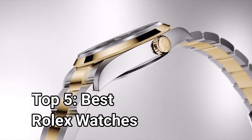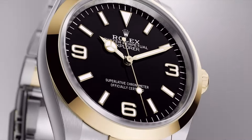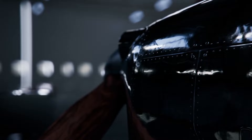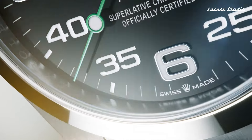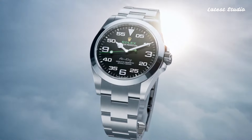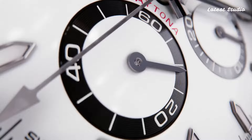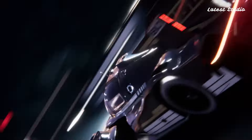Welcome to this esteemed platform dedicated to the latest watches. If you're on the quest for the finest new Rolex watches, meticulously curated based on specifications, you've landed in the right place. I've thoughtfully included all the relevant links in the video description below for your convenience. Now, without further ado, let's dive into the captivating world of Rolex timepieces.